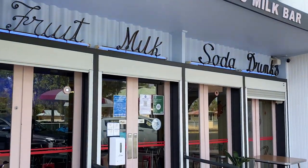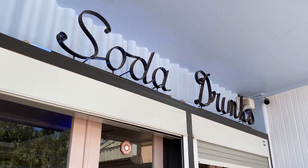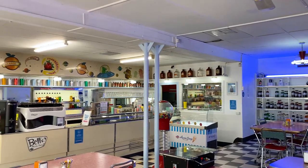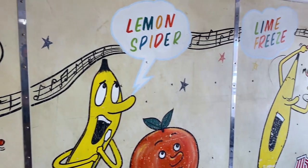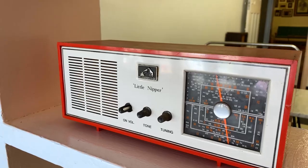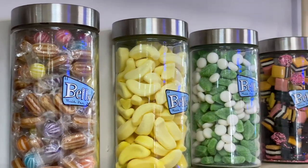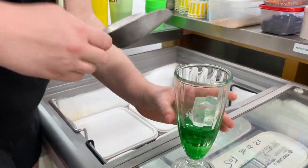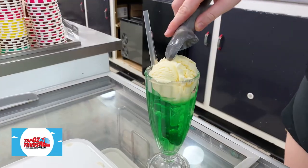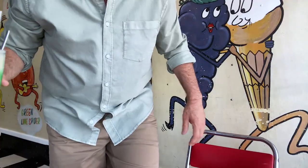Finally, what better way to wrap up your stay in Broken Hill than with a sweet treat. A visit to Bell's Milk Bar on the southern side of town is like stepping straight onto the set of Grease. The original store on this site in the 1890s sold candy and cordials. The Bell's you see today was born in the 1950s and carries on the tradition of serving syrupy slurp fests, with a rainbow of milkshake and soda spider flavours to choose from.